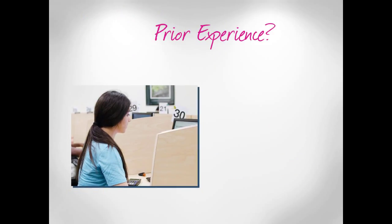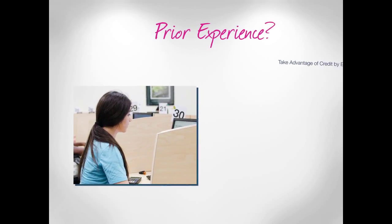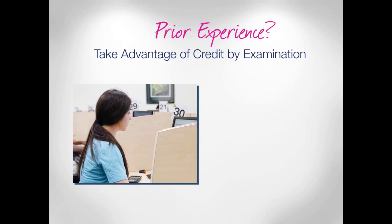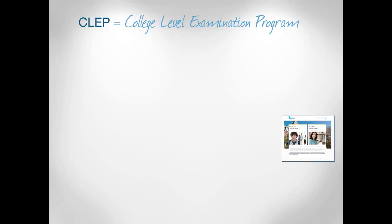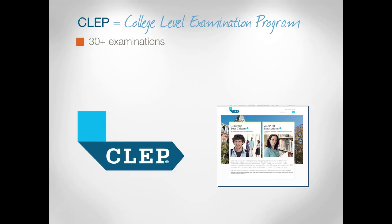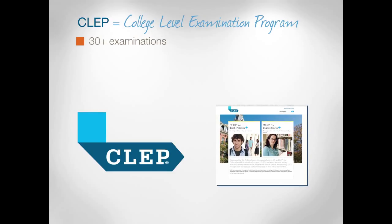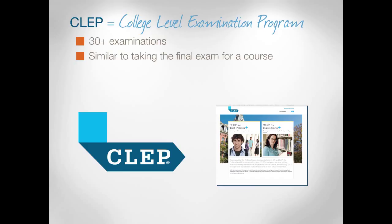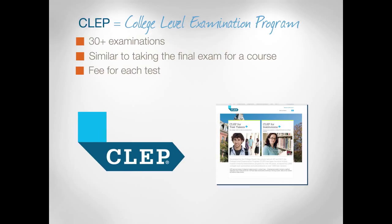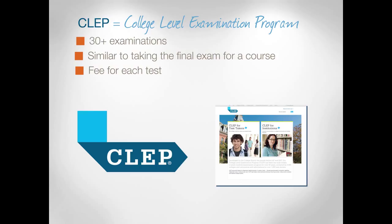What about earning credit for prior experience? At Harper, we offer a couple of options for students to pursue what we call credit by examination. There are two types. CLEP stands for the College Level Examination Program. Harper offers a full array of examinations covering business, history, social science, literature, plus math and science. This process is similar to taking the final exam for a course, and there is a fee for each test. You need to know your stuff, but there are plenty of resources to help you prepare.